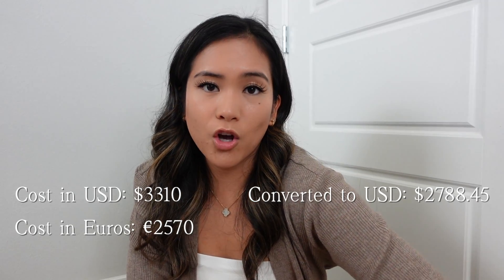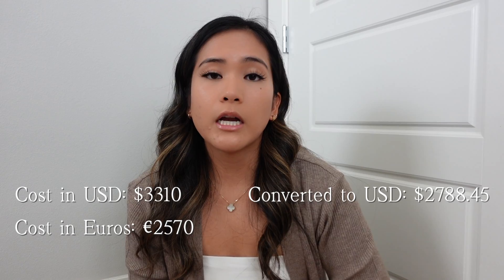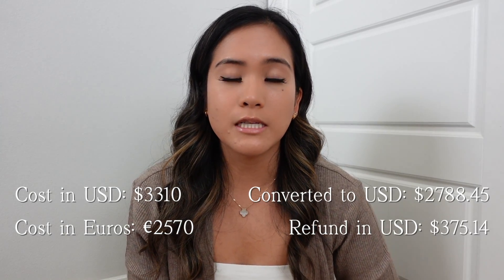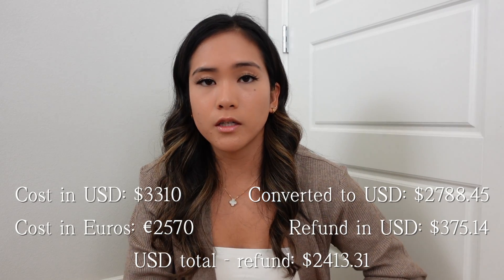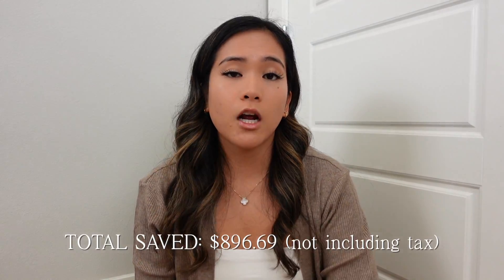Here is the mini baguette — it actually comes with a chain strap included. Diving into the numbers: this bag in the US was $3,310. The price in Europe at the time was €2,570, which converted to $2,788.45 in US dollars. The VAT refund was $375.14, so the total I paid after the refund was $2,413.31. The total savings was $896.69 — and that includes both the bag and the strap combined, for simplicity.